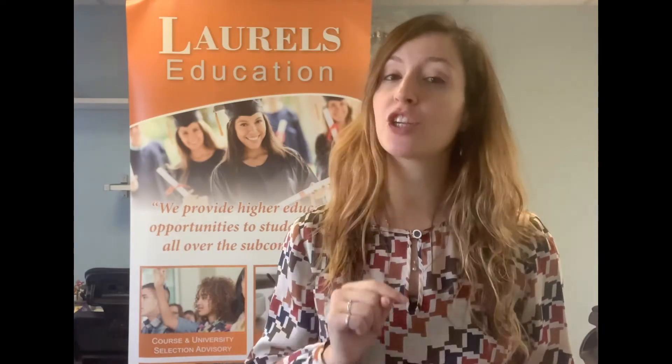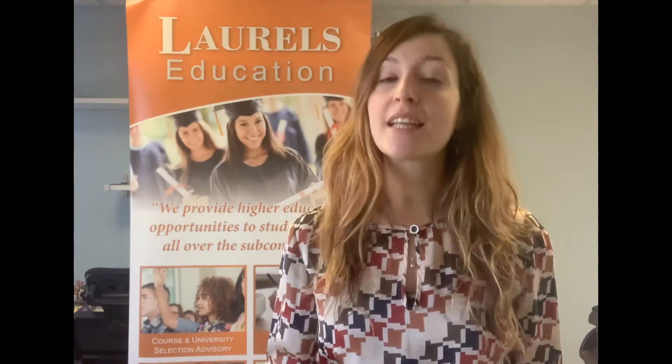On top of that you will get lots of benefits, especially if you would like to study but you need some financial help. Funding opportunities are available and subject to assessment by Student Finance England.